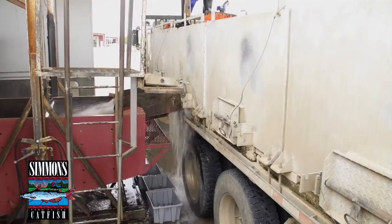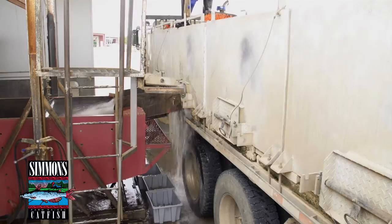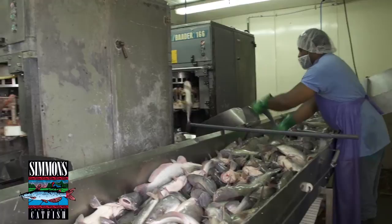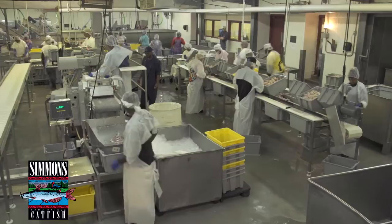Chilling is another key Simmons quality difference. We haul the fish to the plant swimming in cool water and immediately chill them before anything else is done — chill them to about 45 degrees. We work with them from a chilled state, whereas the automated plants do all the processing and then chill at the end.